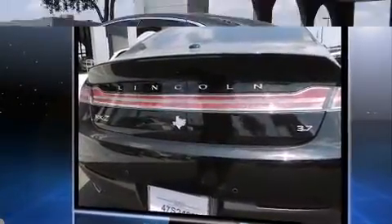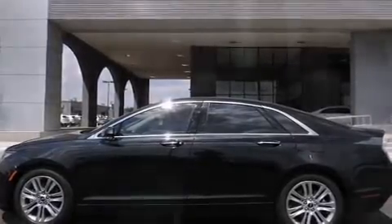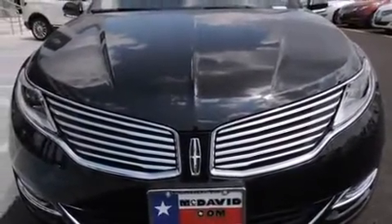Turbocharger technology provides forced air induction, enhancing performance while preserving fuel economy. Lincoln prioritized fit and finish as evidenced by speed-sensitive wipers, an automatic dimming rear-view mirror, an outside temperature display, and fully automatic headlights.